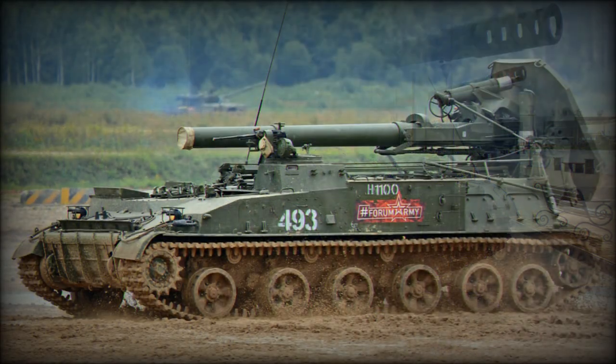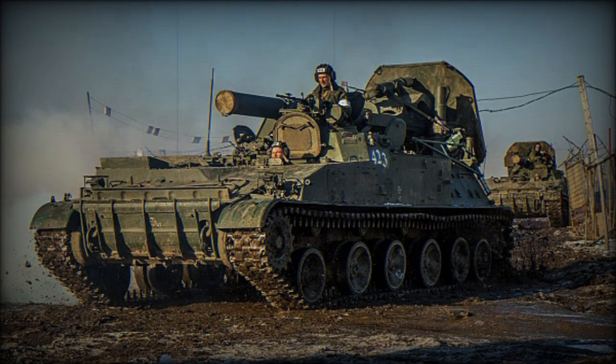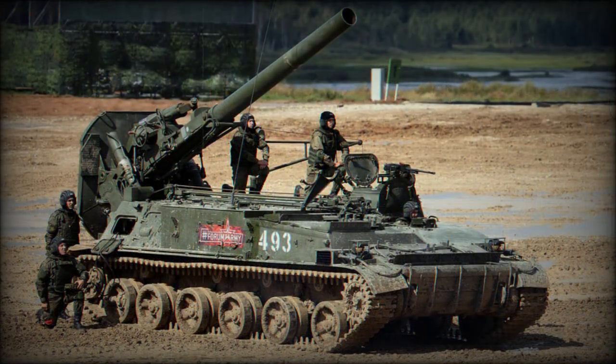The vehicle is fitted with an externally mounted 240 mm breech-loaded mortar, developed from the M240 towed mortar. The 2S4 fires the full range of mines developed for the M240, including high-explosive (HE), anti-armor, and chemical.